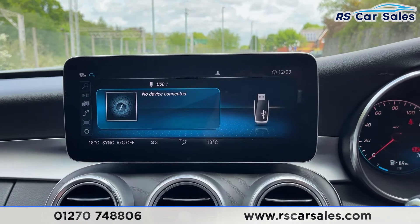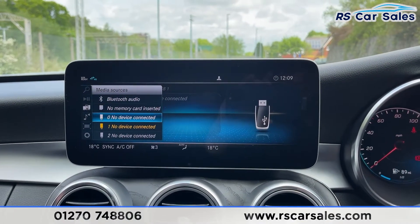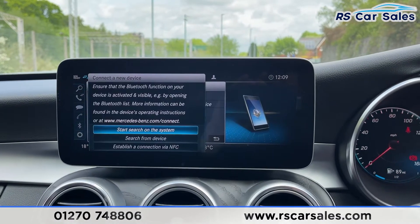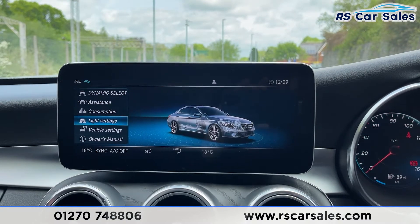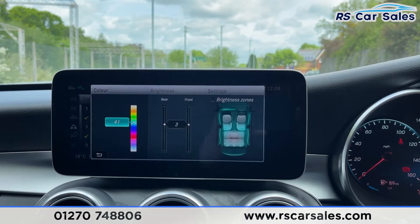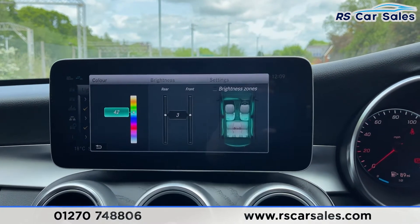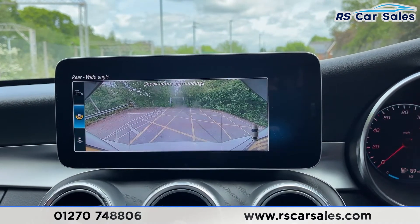Different forms of media connectivity are available, including Bluetooth, SD card and USB. We've also got telephone connectivity, plus great features including Apple CarPlay and Android Auto. In the light settings, we've also got the ambient lighting feature inside with a huge array of colours to choose from, which looks fantastic at night time.